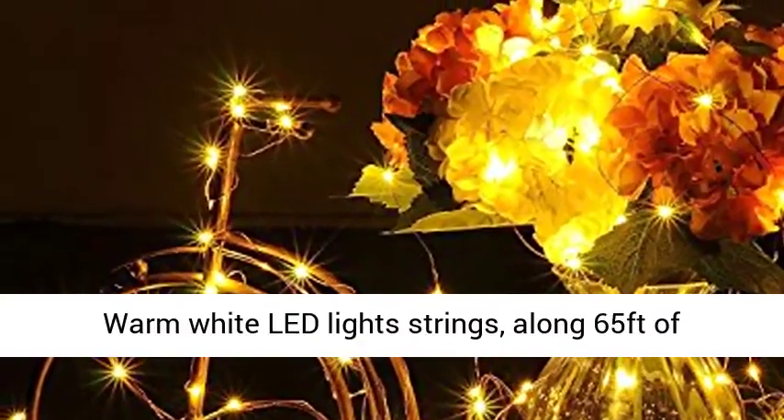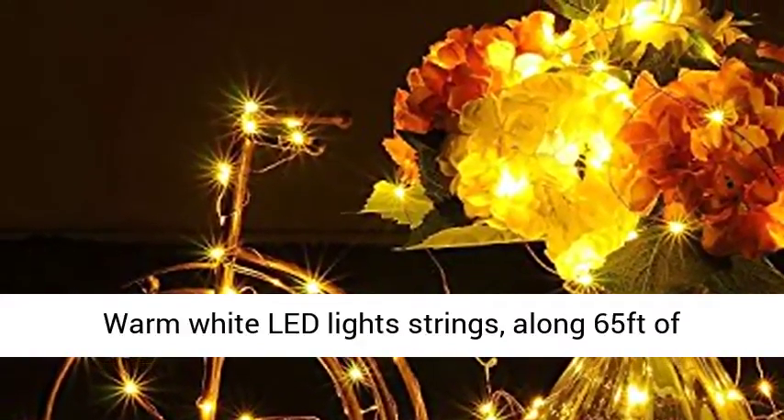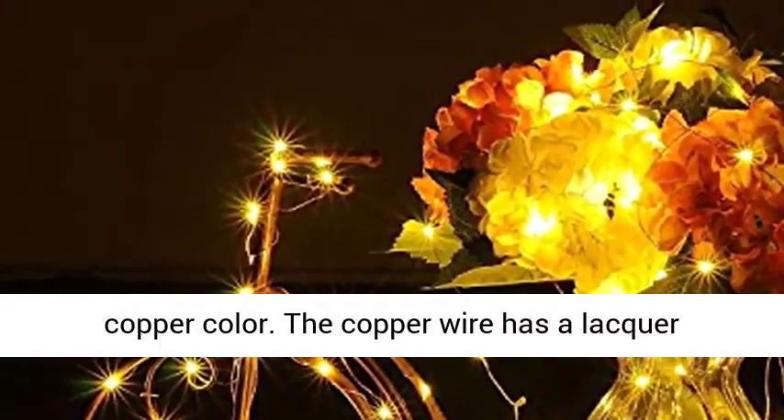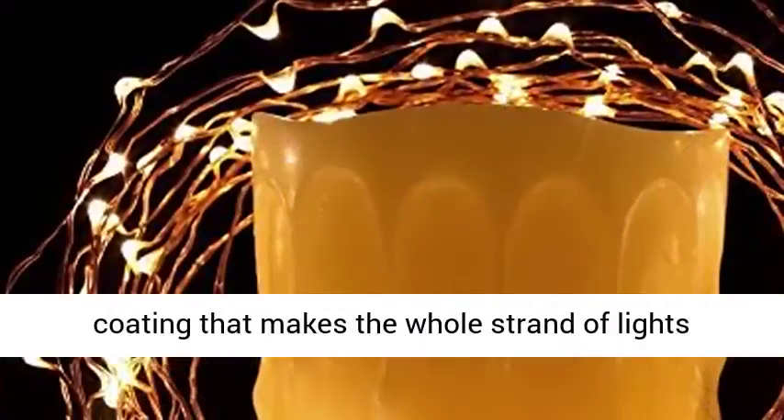Along 65 feet of ultra-thin copper wire, 4 mm in diameter, the wire is copper colored. The copper wire has a lacquer coating that makes the whole strand of lights water resistant.